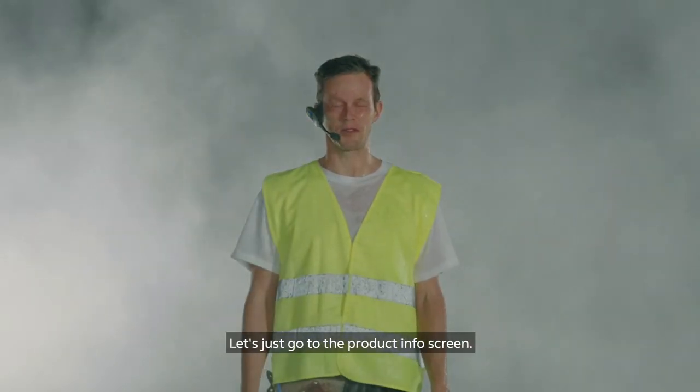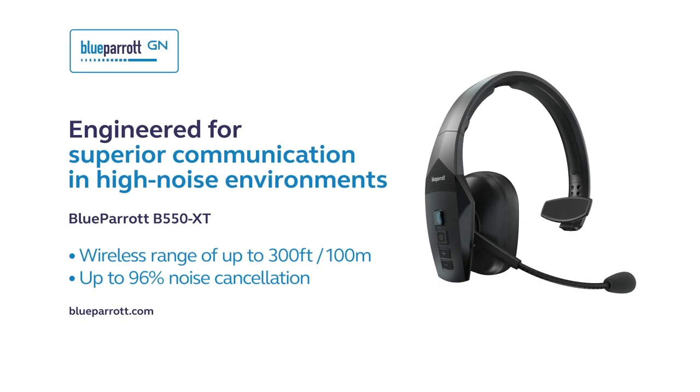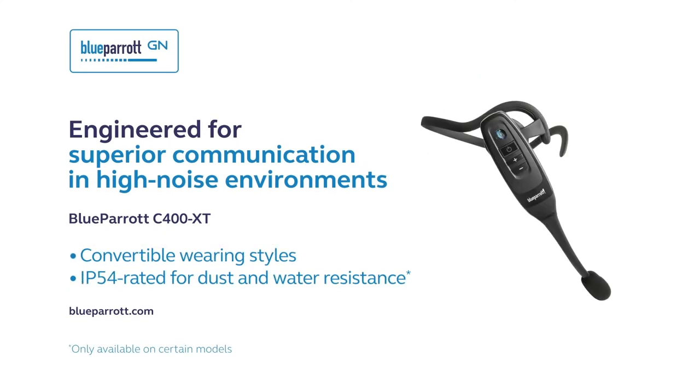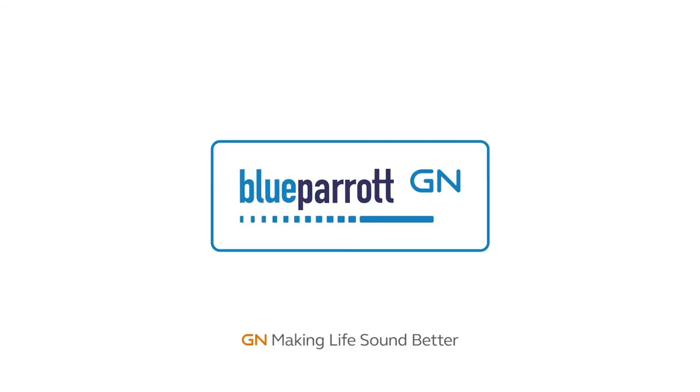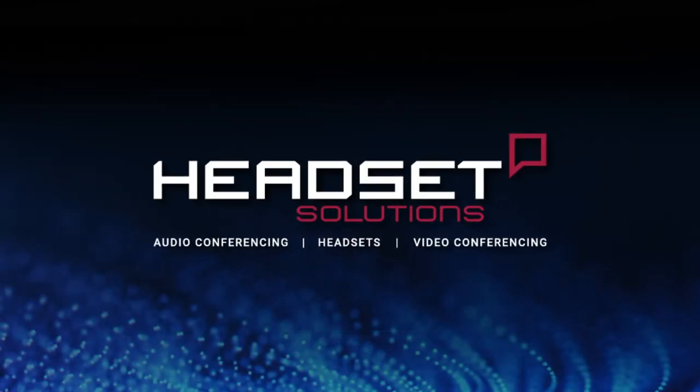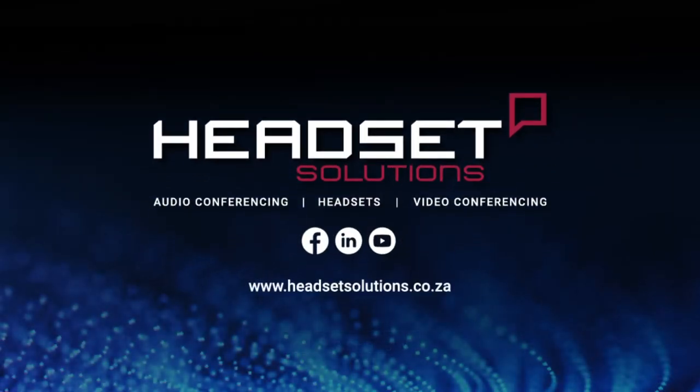Let's just go to the product info screen. Put the product info.